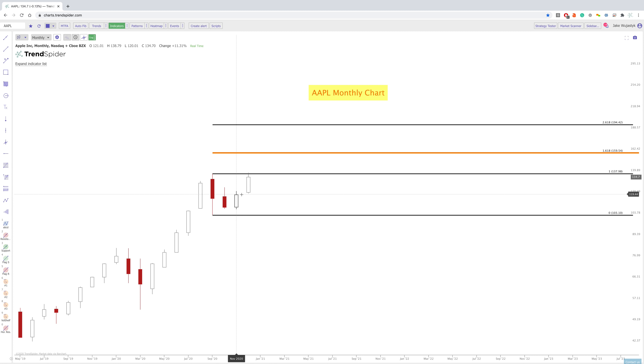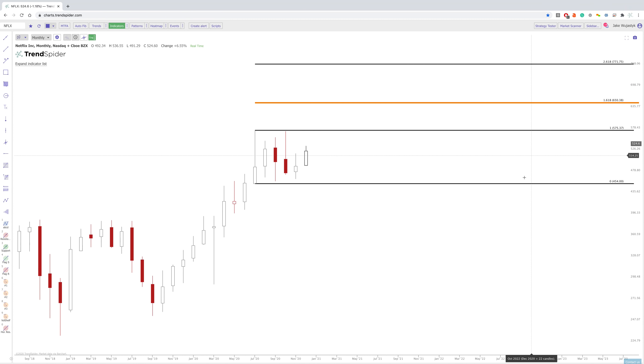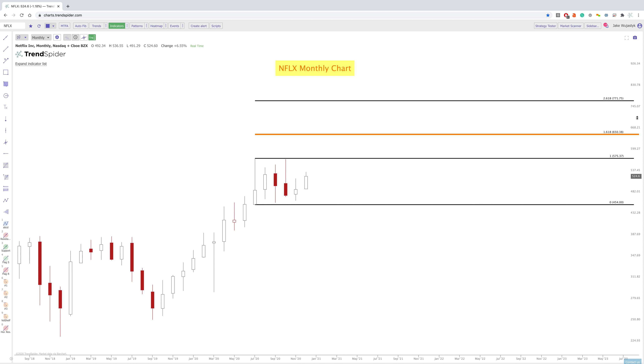Now, let's go to Netflix. Netflix is one that's really been stuck in a range for quite a while. We are just chopping around for the last six months, and every time we seem to be catching somewhat of a bid, we just get pulled back down. So the main thing is to really get out of this range here.